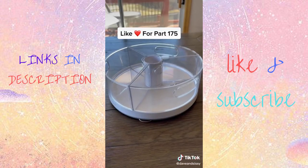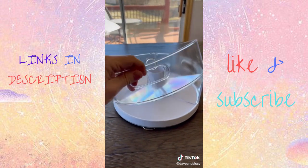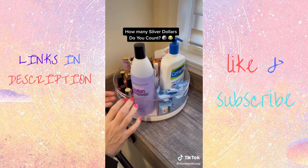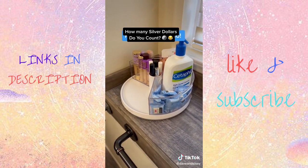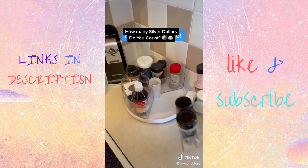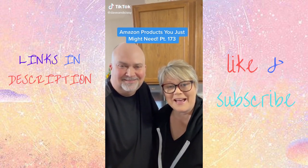If you'd like to get organized, here's a number one best seller: this Lazy Susan with three removable trays allows you to organize products in groups and then take the whole group with you if you need to move to another location. It has stainless steel ball bearings for smooth rotation and non-slip feet to keep it in place.